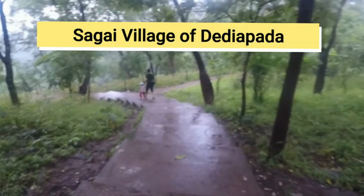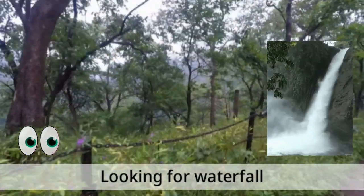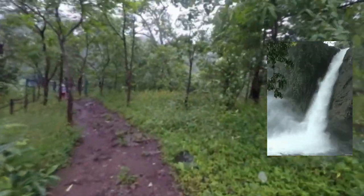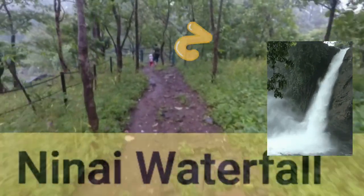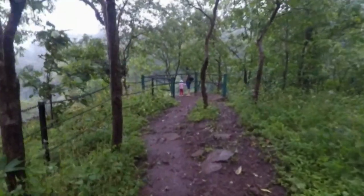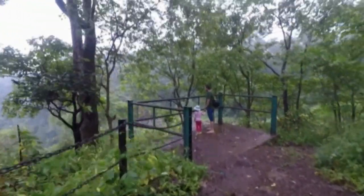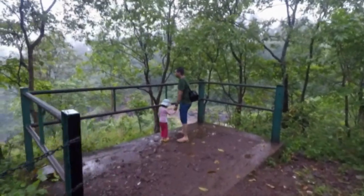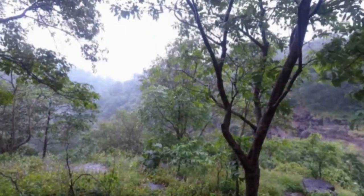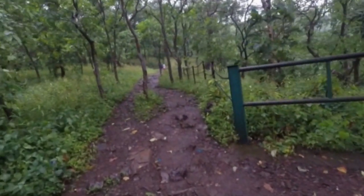After that we reached Sagai village of Dedhya Pada in Narmada district of Gujarat. This village is our destination as we are looking for a waterfall that can be seen at its best only in monsoon, and that was Ninnai waterfall. Ninnai waterfall is situated beside the beautiful forest range of Shulpaneshwar Wildlife Sanctuary.